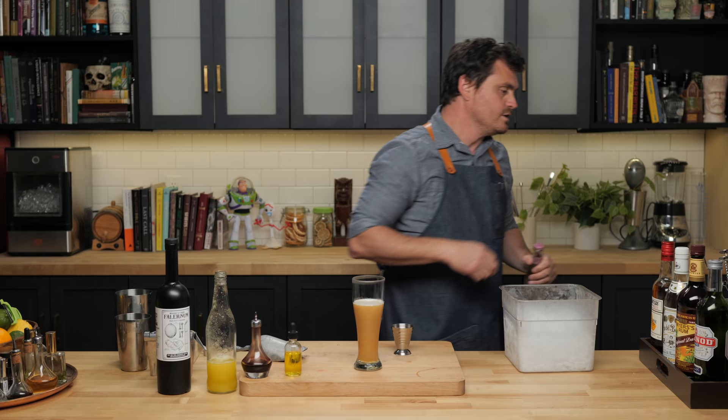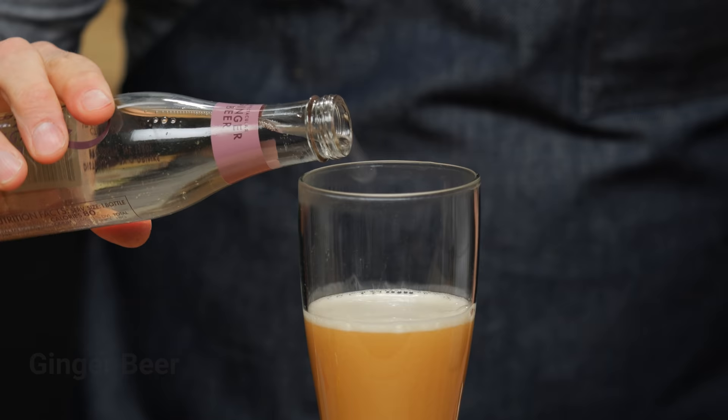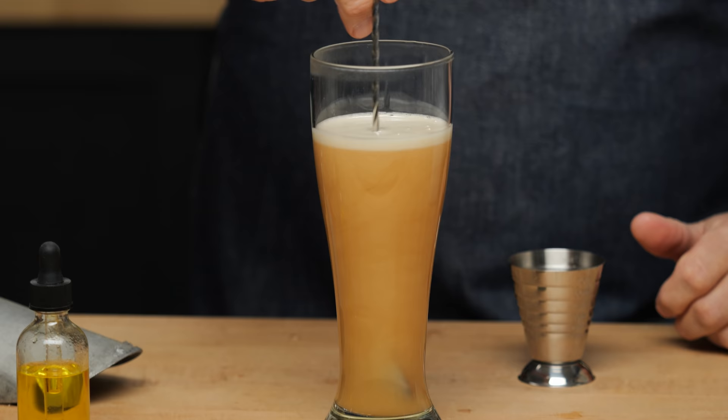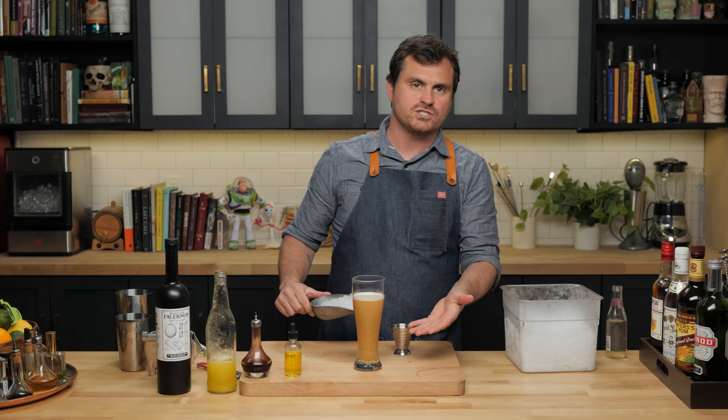It's a lot of liquid, but what we're going to do is — because we didn't want to get rid of the effervescence, we did not shake with this — we're going to add two ounces of ginger beer like so. Just give it a little mix. I could have done this in the tin too, but I didn't. I feel like even this is too small a glass because it's just a huge drink.